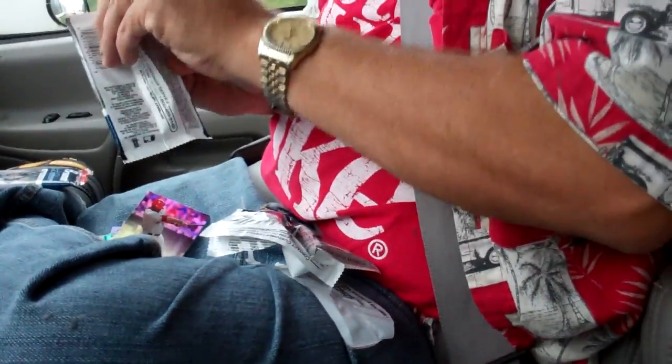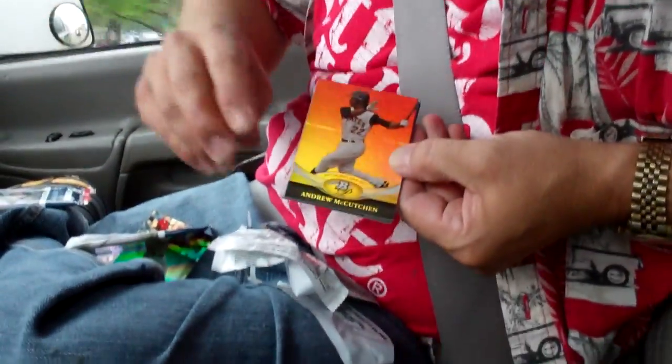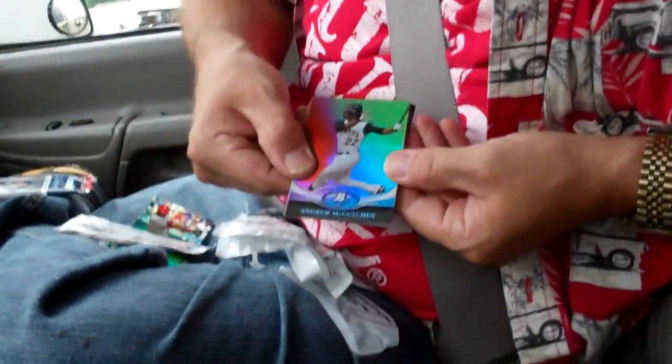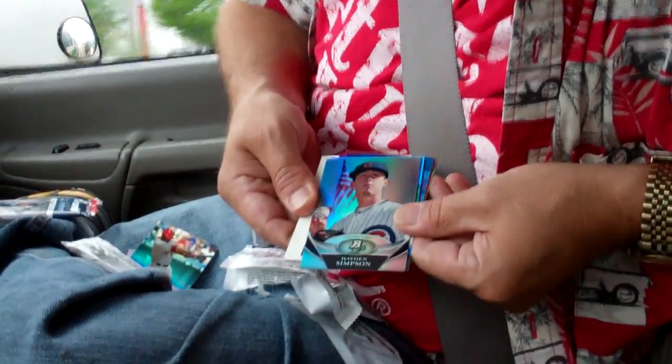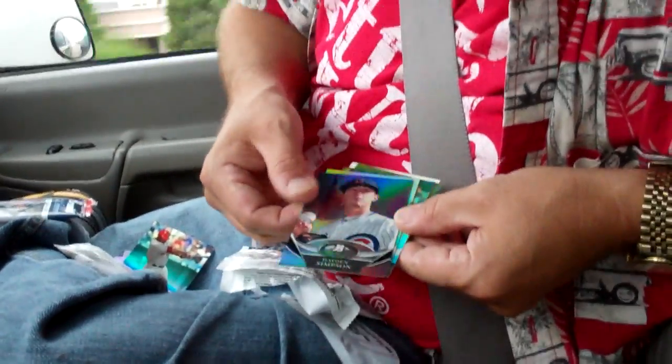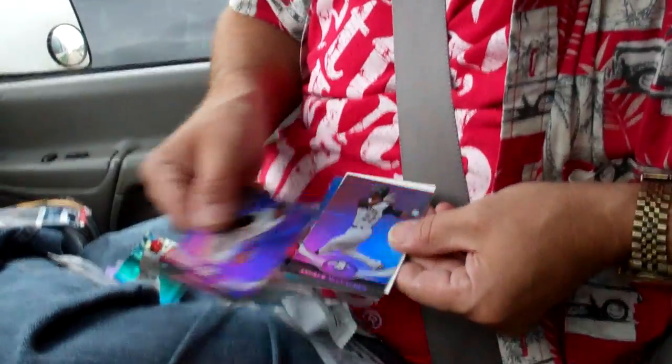Final pack before we hit the tornado — and I'll do one if there's a tornado too. Andrew McCutcheon, decoy. Hayden Simpson, nice refractor there, that's pretty. Dan Heron and Pedro Alvarez.